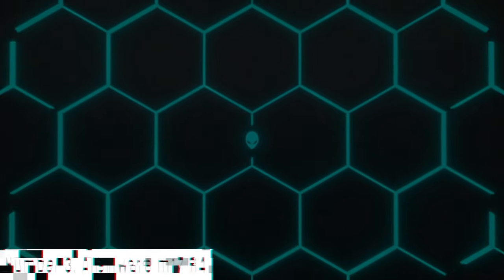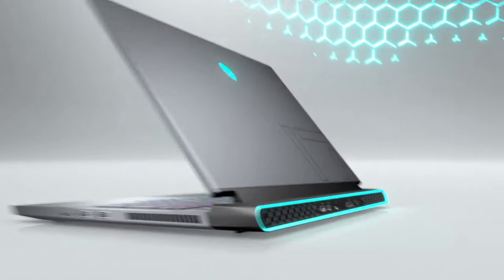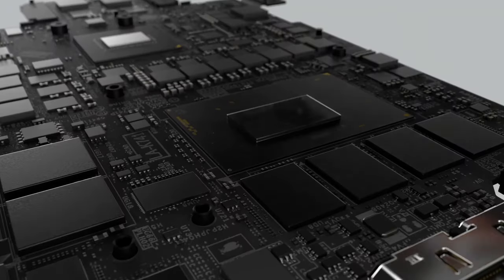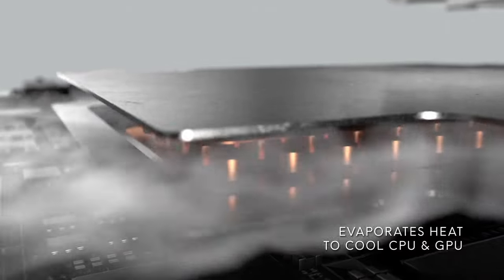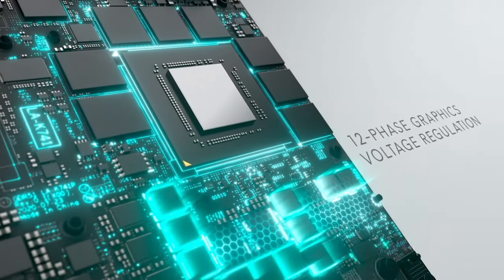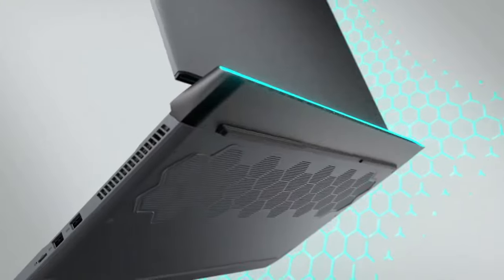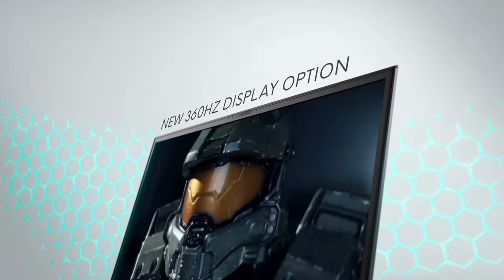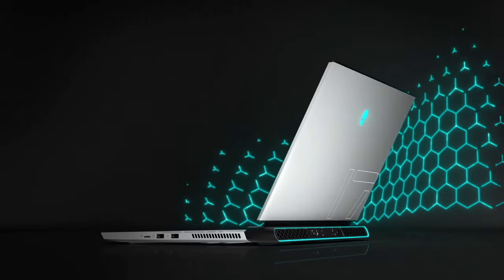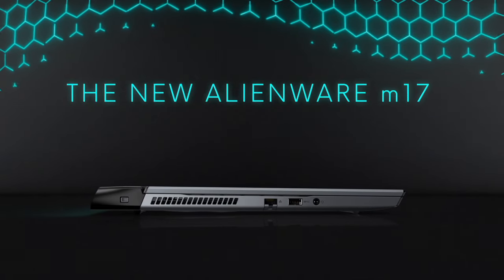Number 3: Alienware M17 R4. The Alienware M17 R4 is a gaming powerhouse, meticulously engineered to deliver an unparalleled gaming experience. Boasting a 17.3-inch FHD display with a 360Hz refresh rate, it guarantees ultra-smooth visuals, while the NVIDIA GeForce RTX 30 Series GPU ensures stunning graphics and real-time ray tracing. Powered by the latest Intel Core i9 processor, the M17 R4 offers exceptional performance for demanding gaming and multitasking. The laptop's customizable AlienFX lighting system provides a visually immersive gaming environment, and the advanced cooling technology ensures optimal performance during extended gaming sessions. With up to 32GB of DDR4 RAM and PCIe M.2 SSD storage options, the M17 R4 offers lightning-fast responsiveness.